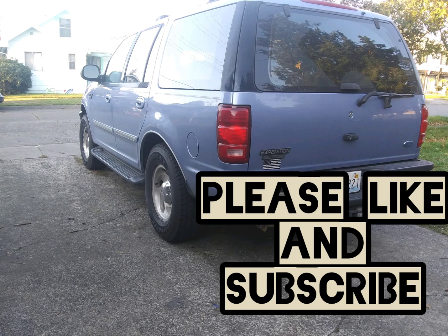That's it for this video — hit like and subscribe, and I'll go ahead and post another review as soon as I get some more miles on these tires.